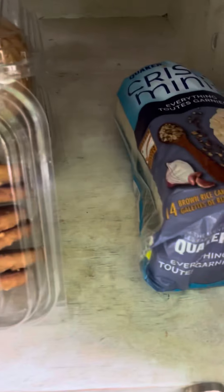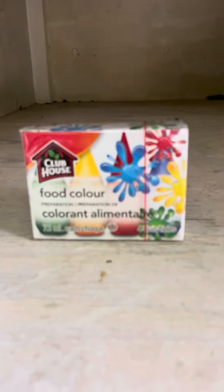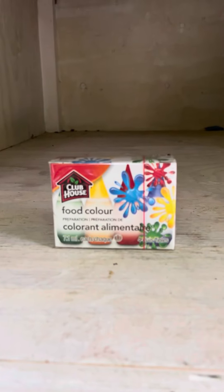We also have some rice cakes, a few avocados, and bananas. And this is a first — we have some food coloring donated. I've definitely never seen that before.